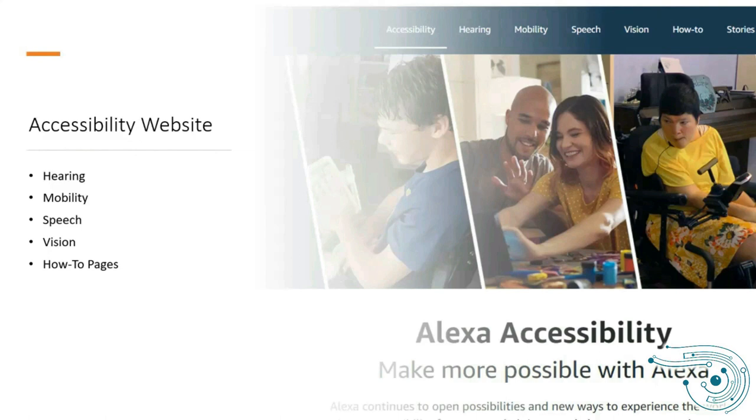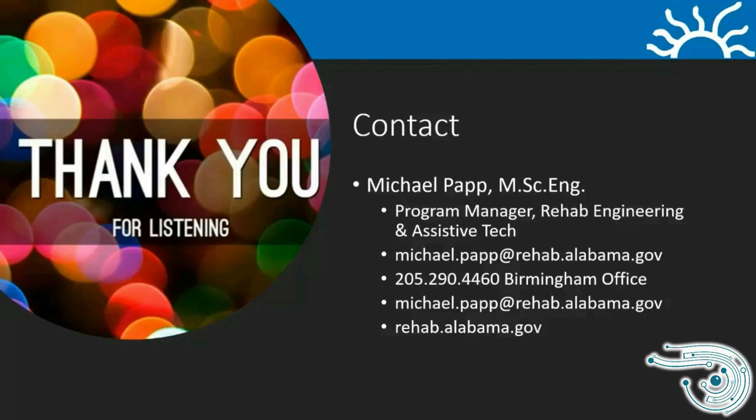I know I have not covered everything about Amazon and disability accessibility, but hopefully you've learned some new things today. My name is Michael Papp with the Alabama Department of Rehab Services. Feel free to email me at michael.papp@rehab.alabama.gov, or reach me at 205-290-4460. You can also visit our website at rehab.alabama.gov. Thank you.